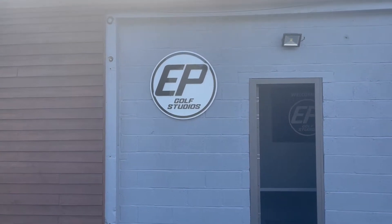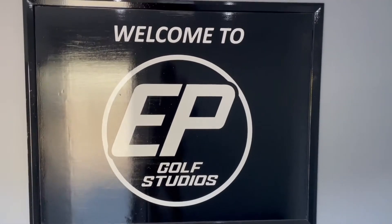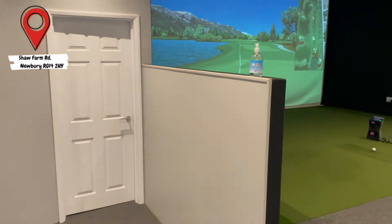It's the entrance right there — EP Golf Studios. Looking forward to this. Let's go in. Golf takes me everywhere. Here we go.